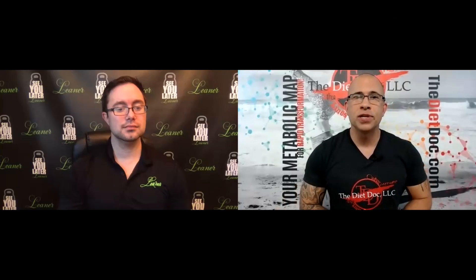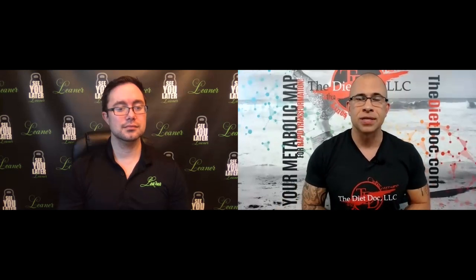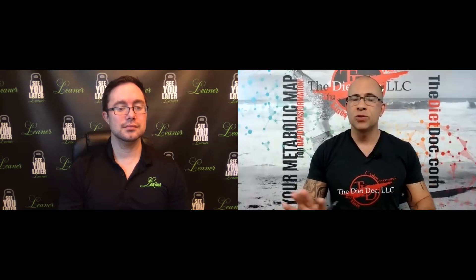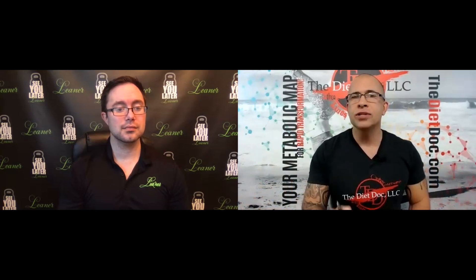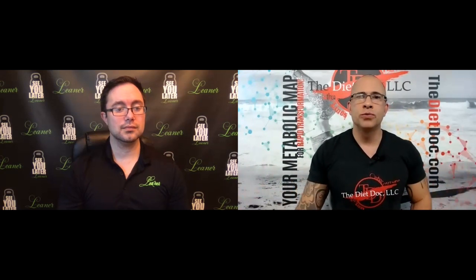Hey guys, welcome back to Contest Prep University. I'm Joe Klimczewski with Adam Atkinson. We've got two more episodes in our competition as a master's series, and I want to shift over to posing. We already talked about what it's like for that first-time competitor, maybe the comeback competitor, and all the classes and divisions. But for maybe just a couple divisions, or even just the difference in the genders and posing — what are the differences? Are judges looking for something a little different in the masters, or what would you say just in general?